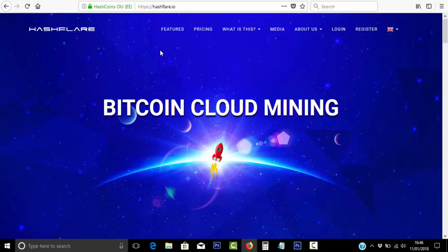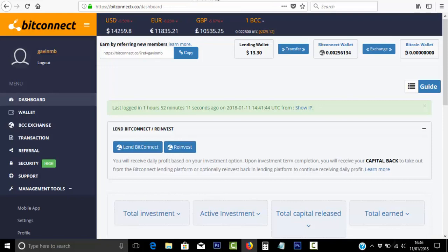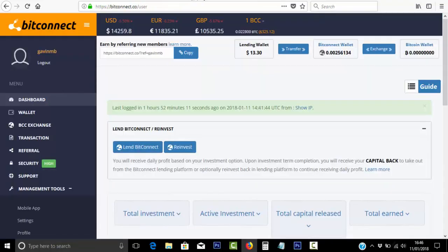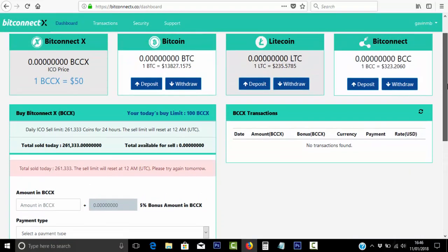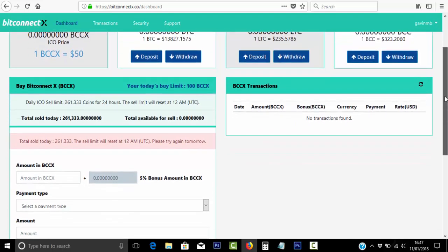I'm currently a member of all four sites now — including BitConnect X. I'm happy to stick with BitConnect for now, but I'll be keeping an eye on BitConnect X. For you guys in the US, at the moment I don't think you can invest in the new coin. But Bitcoin, Litecoin, and BitConnect you can obviously still exchange, if you're a member of BitConnect X.